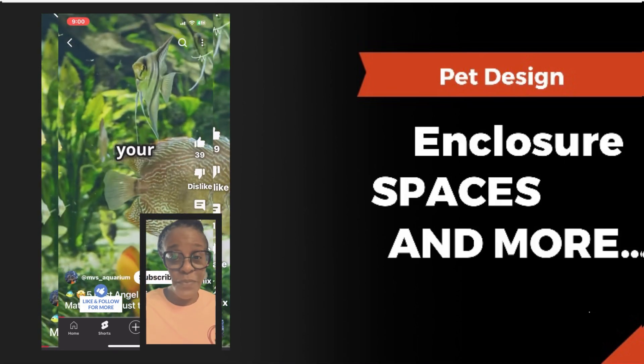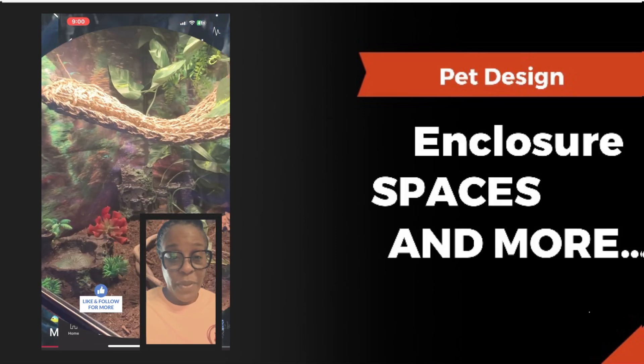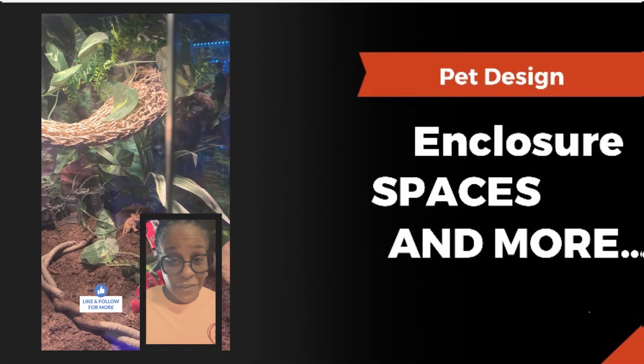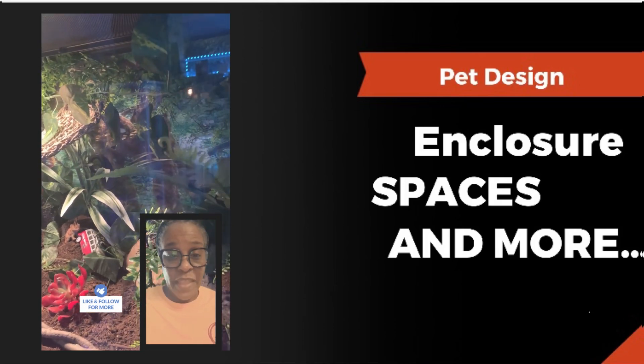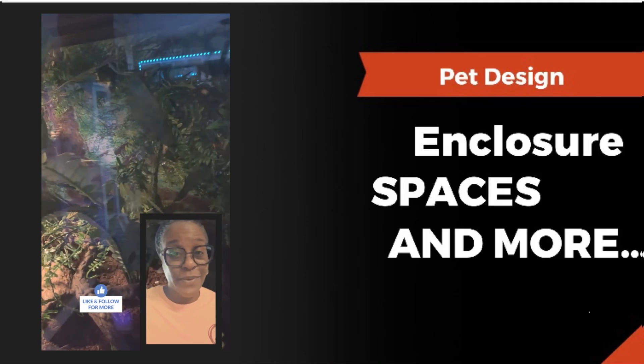I wanted to hurry up on this sooner rather than later, so I am in the process of preparing my home for a new pet. Instead of a fish tank, we have something similar — it's a terrarium — and I have to design it and do all of that. So I've been taking my time doing that.